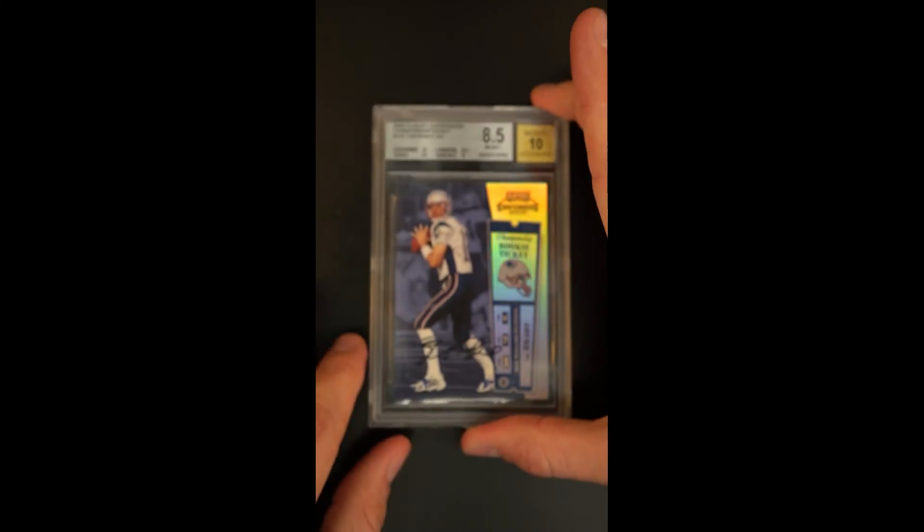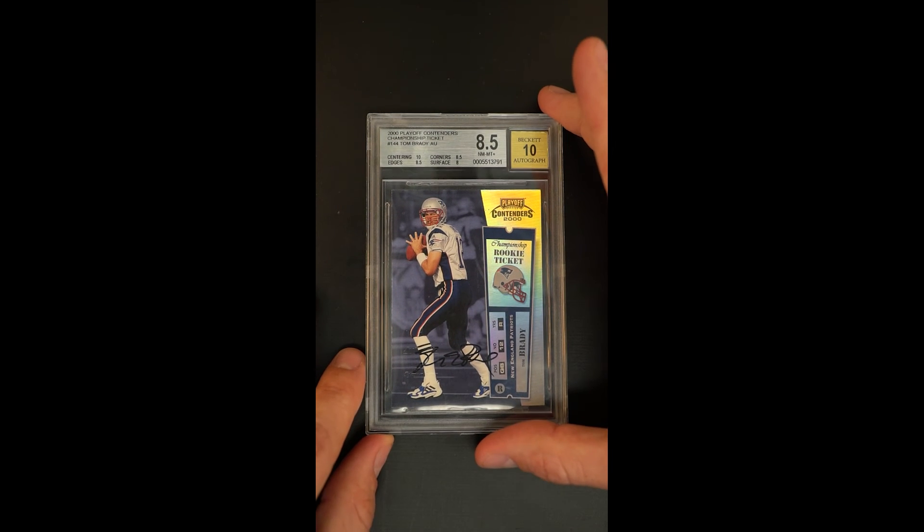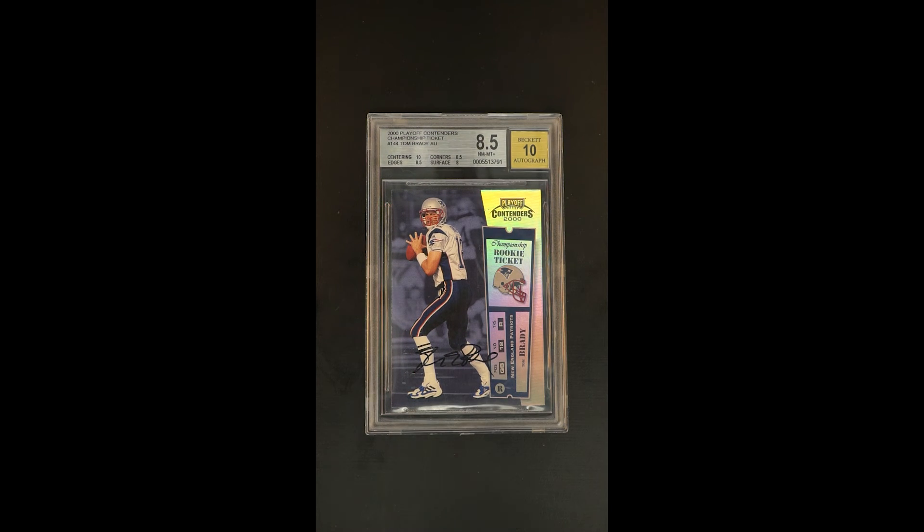From a positioning perspective, this is one of those cards that just transcends trading card investment. This is a tangible asset, a portfolio diversification play. If you're going to own any trading cards, this is on the ultra short list — perhaps the single most important trading card in the world.